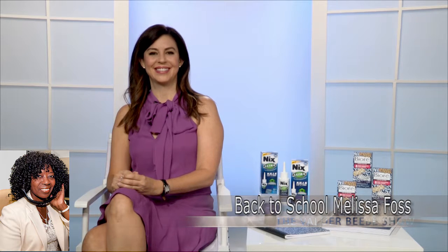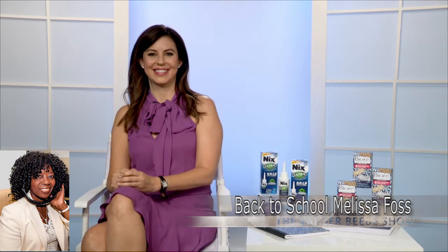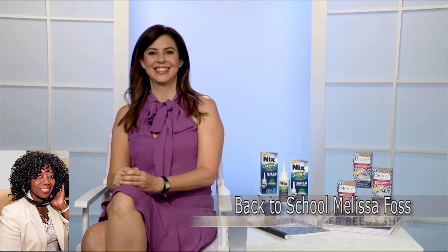My PTA group will be really interested in that. Exactly. That's what we wanted to share to get you ready to go back to school. Melissa Foss — you've seen her on the Today Show, Good Morning America, Rachel Ray, Access Hollywood — she's all over the place. She brings great information and great products. Melissa, thank you so very much. Thanks for having me.